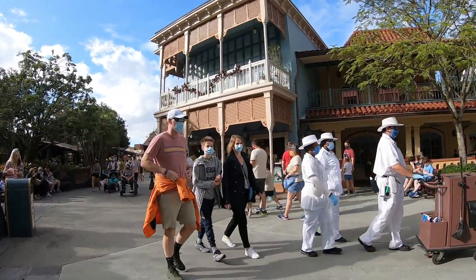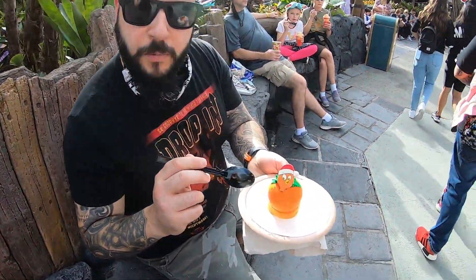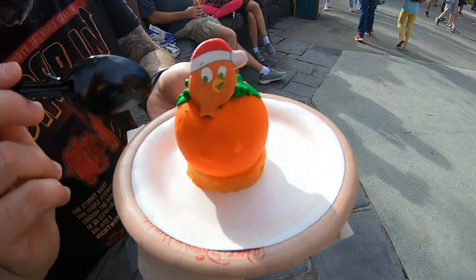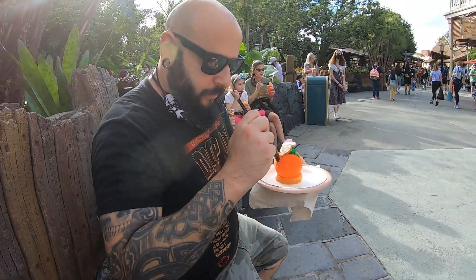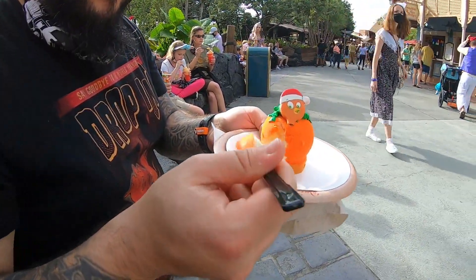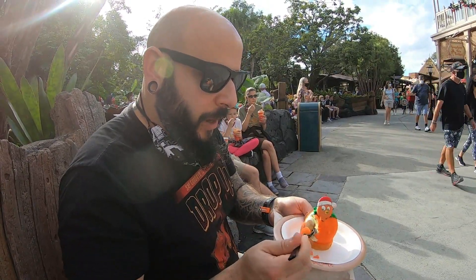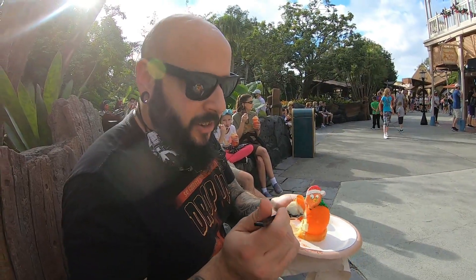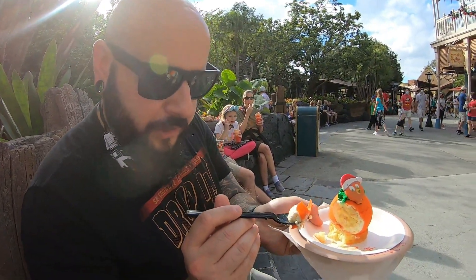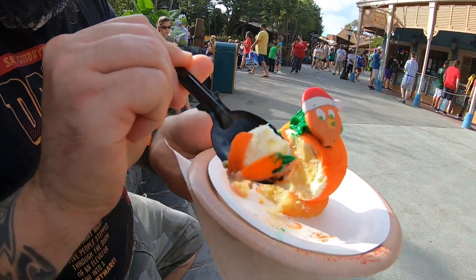Our next stop is the Sunshine Tree Terrace. The Orange Bird Christmas treat is an orange mousse on top of a little pound cake, with a little candy on top. Let's give it a shot — oh yeah, look at that, it just kind of cracks open. That's so good. I'm a big orange fan. I think it's a vanilla pound cake and there's some vanilla custard in there too. So we've got orange and vanilla — that's so good.